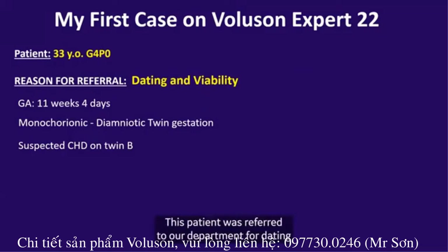This patient was referred to our department for dating and viability at 11 weeks and four days with a known monochorionic diamniotic twin gestation. At that day, a congenital heart anomaly was suspected on twin B.